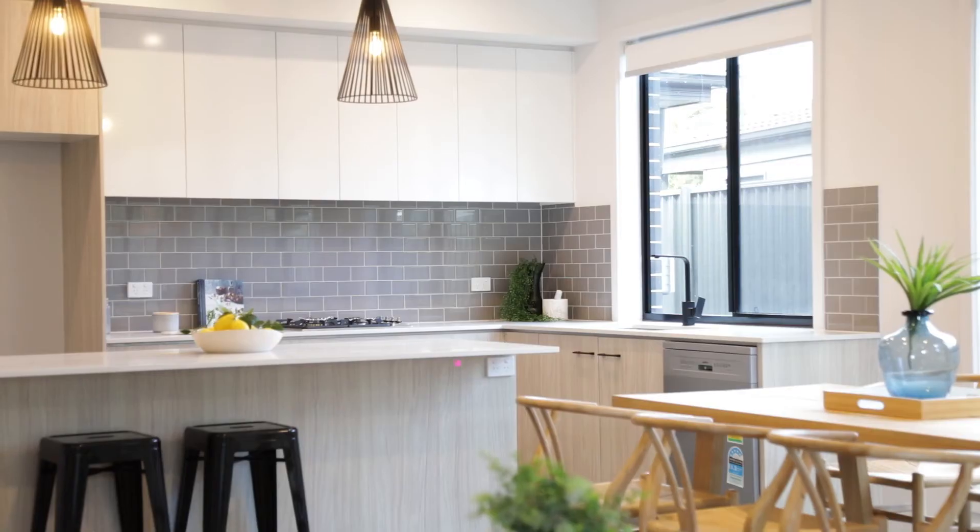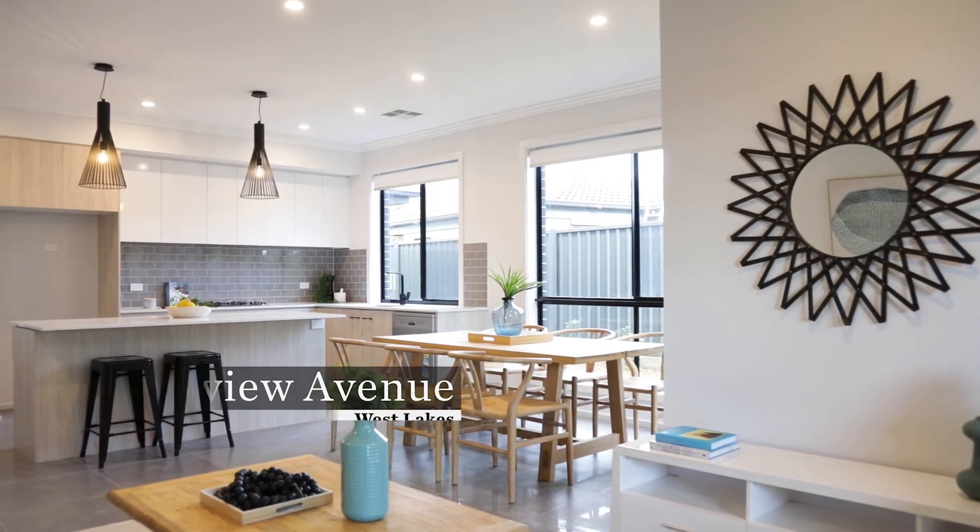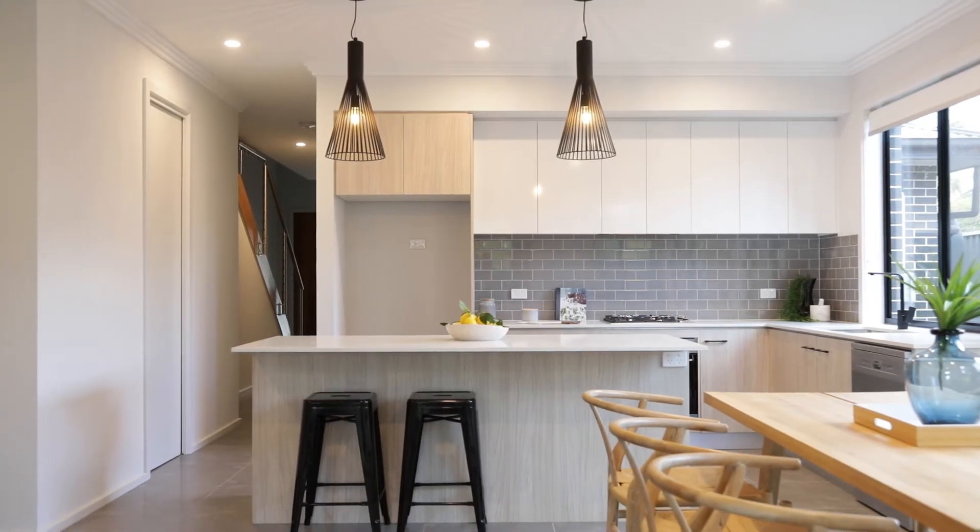Today we're in a beautiful pocket of West Lakes to take an exclusive look at a property hitting the market this weekend. This architecturally designed property by well respected high-end builder Clem Holmes has got wow factor as soon as you walk in the door.